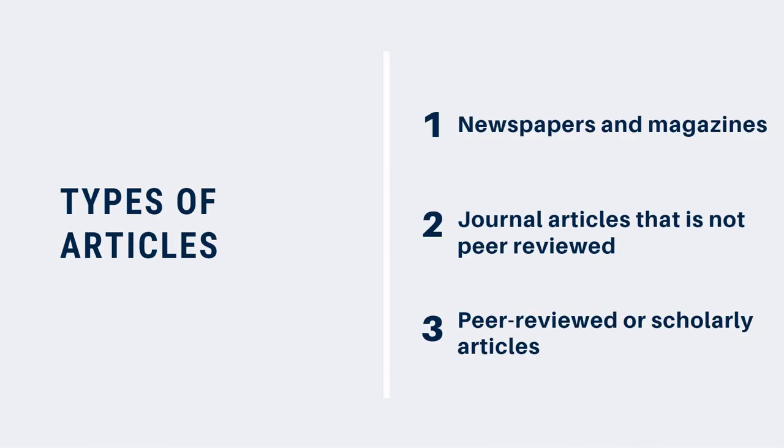What kinds of sources are considered peer-reviewed? There are three categories of articles that you'll find in journals, sometimes called periodicals. The first are newspaper and magazine articles. These are written by reporters who might or might not be experts in the subject of the journal.